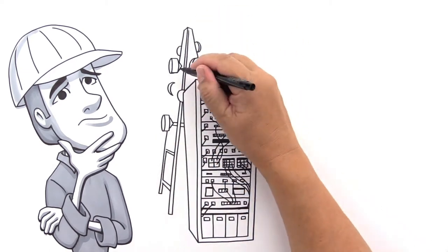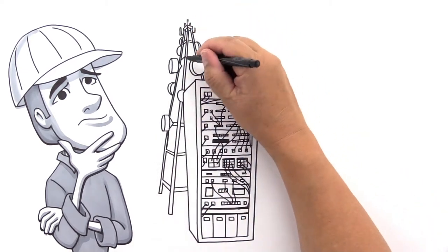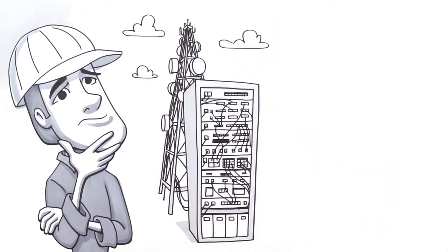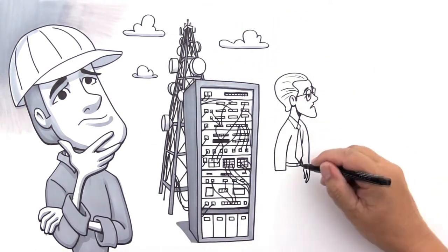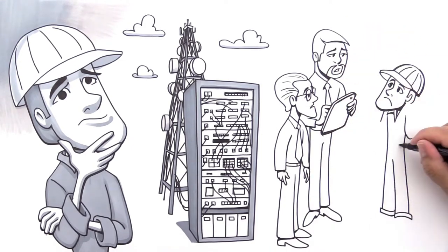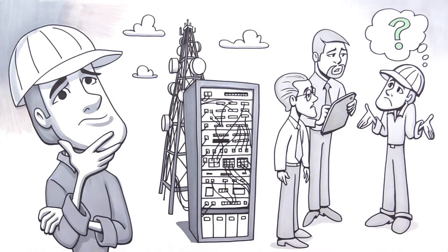Joe knows he needs a new technology that will not only meet his needs today, but is flexible enough for an IP software-defined future. To top it off, Joe's business teams are asking for new services that his current layer 2 microwave network isn't smart enough to deliver.